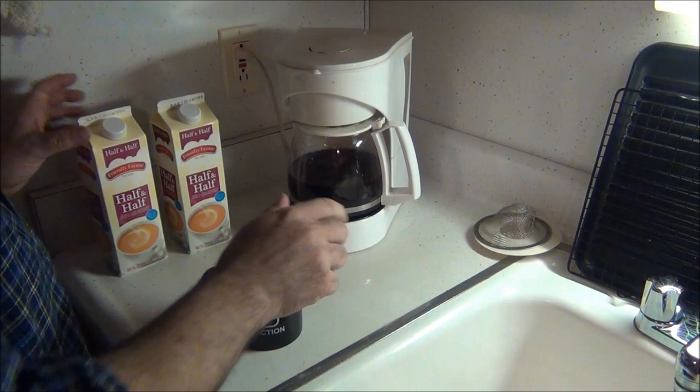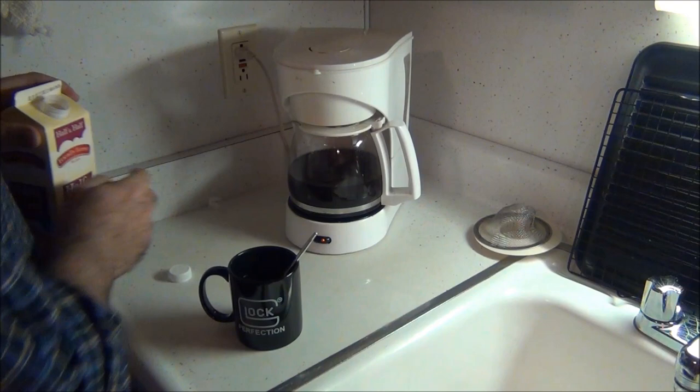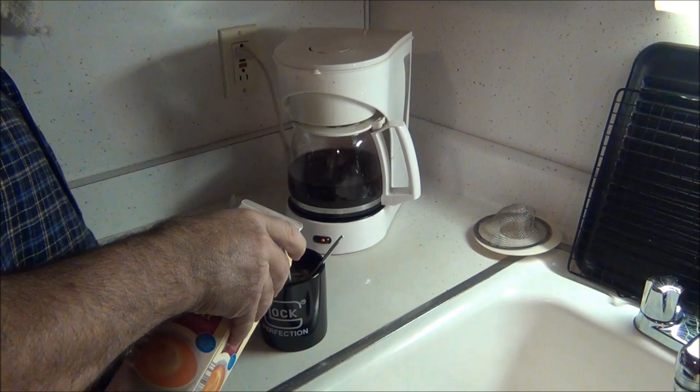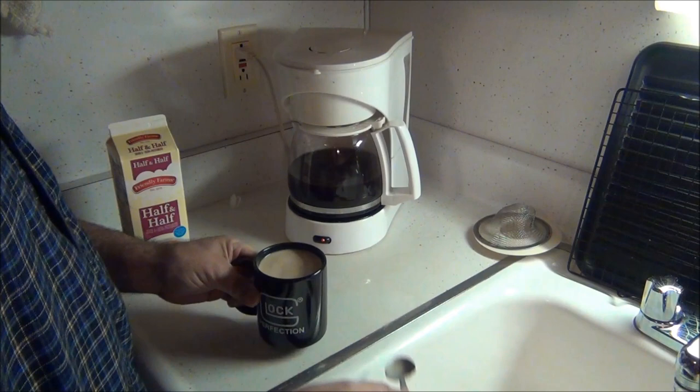No cream yet — but we've got lots of cream here. You buy cream like you buy a gallon of milk. Lots of cream, blonde and sweet.